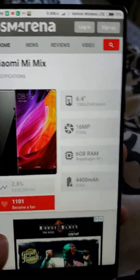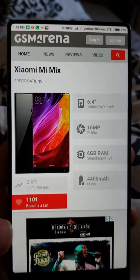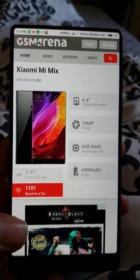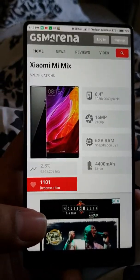Hey, what's going on guys, this is Chris. This is another video — in my previous video I said I was going to talk about this. I currently have four phones, and one of them I want to talk about is called the Xiaomi Mi Mix. I don't know if you've heard about this phone, but you should look it up on YouTube.